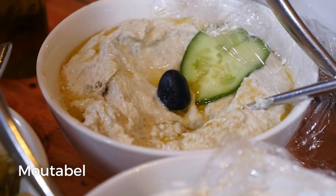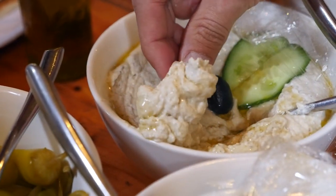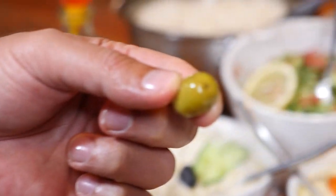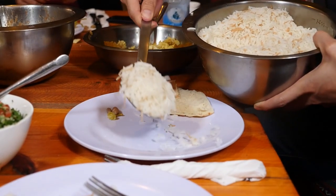Before moving on to the main dish, I'm gonna take one more bite of the mutabal, which is eggplant — this is one of my favorite of all the mezze dishes. It literally has the texture of whipped cream. It's so light and fluffy, but it tastes nothing like whipped cream — you can taste the eggplant, but it's so fluffy. Follow that by a green olive. Those contrasts between the foamy mutabal and then chasing that with a crisp and salty olive.